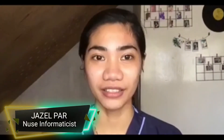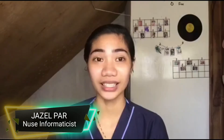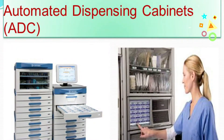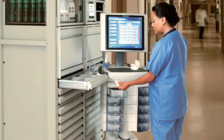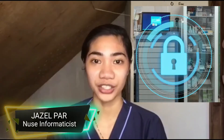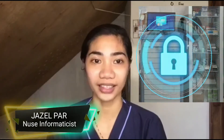Now let's discuss the benefits of automatic dispensing cabinets, or ADCs. ADCs offer a variety of benefits to both organizations and users. Nurses have increased access to drugs in patient care areas and can facilitate administration in a timely way. Medications are locked in patient care units, and controlled substances and other drugs are electronically tracked.